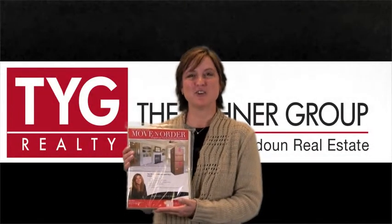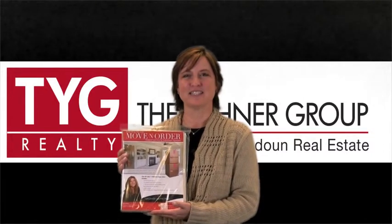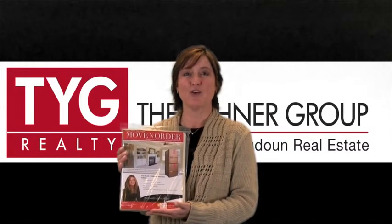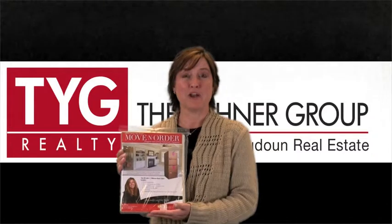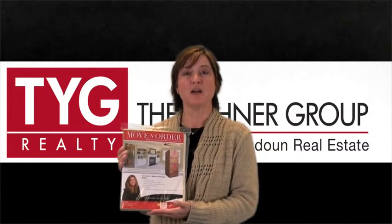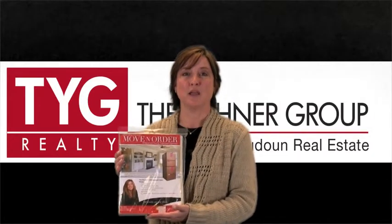Hi, I'm Nancy Yonor with TYG Realty and Keller Williams, your place in Lowne Real Estate. Today I wanted to talk with you about this great organizer that we provide our sellers and buyers. It's a kit that was designed by Maria White with Enough of the Stuff, and it actually saves our clients money.